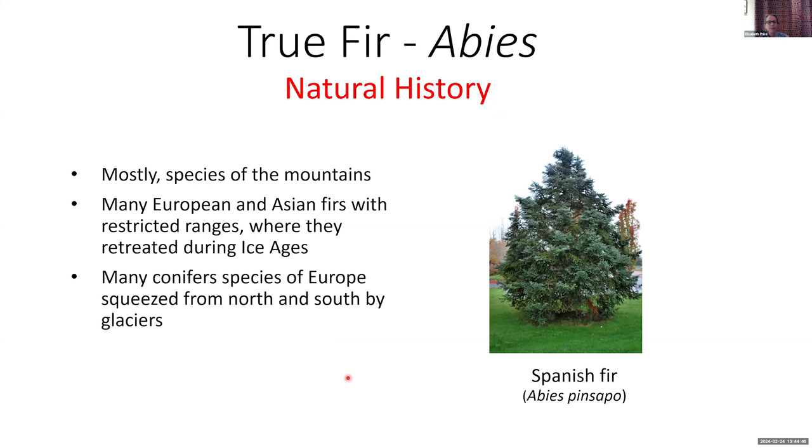True firs are mostly mountain species. Europe has a very low number of conifer species because many did not survive the ice ages — species were denied a northern retreat by the continental ice sheets from the north and denied a southern retreat by the alpine glaciers from the south. So the ones that could survive in the mountains are the ones that made it. This is a beautiful Spanish fir cultivar — really beautiful trees with beautiful foliage.